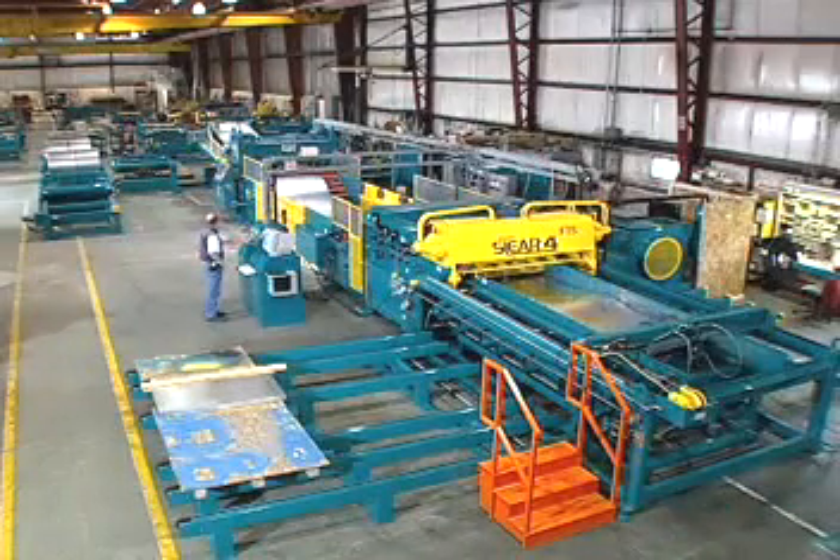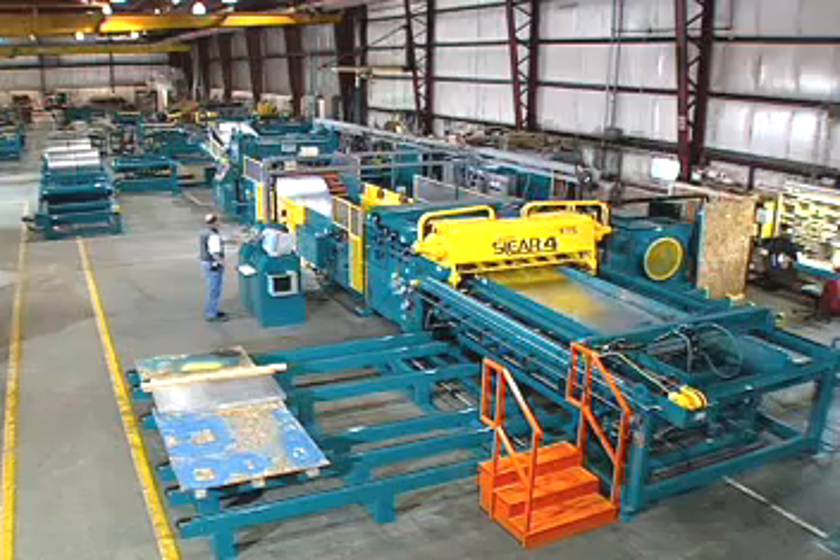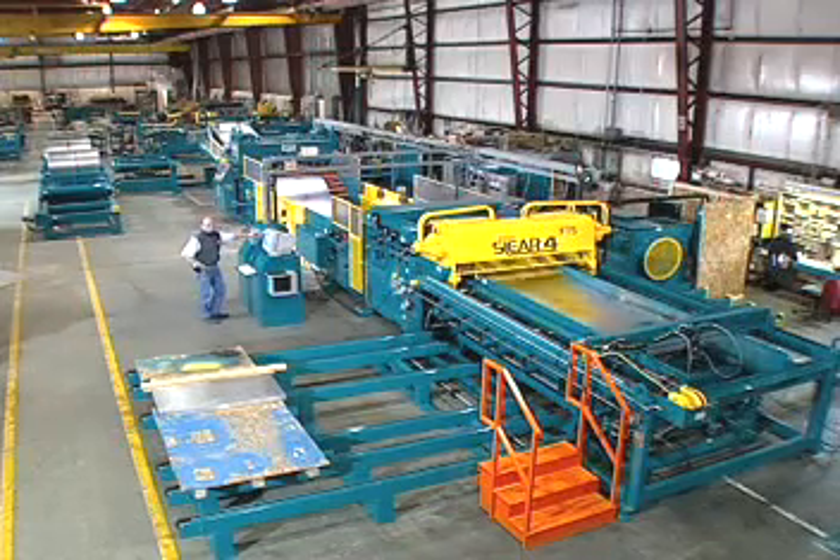Iowa Precision Industries, a company dedicated to the innovative development and manufacturing of coil processing equipment, introduces the MultiPro Multiple Blanking Line.